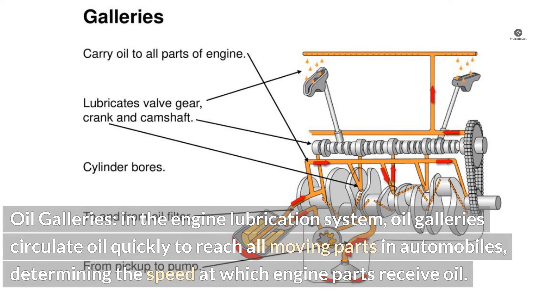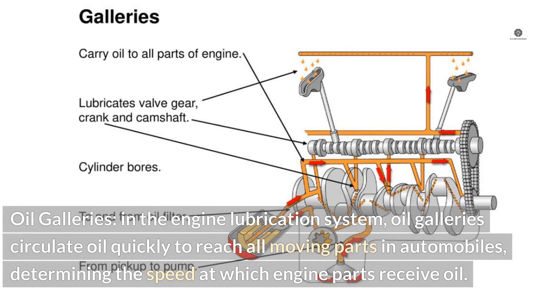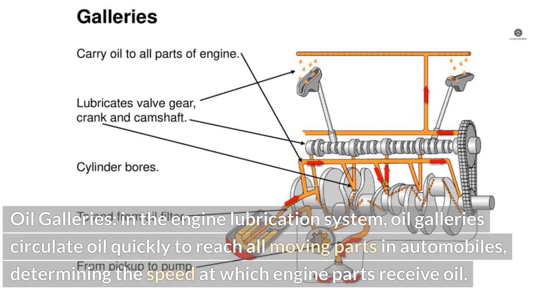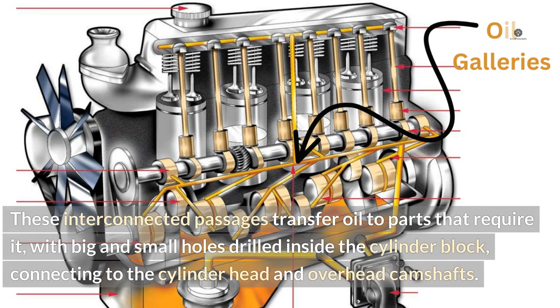Oil galleries: In the engine lubrication system, oil galleries circulate oil quickly to reach all moving parts in automobiles, determining the speed at which engine parts receive oil. These interconnected passages transfer oil to parts that require it, with big and small holes drilled inside the cylinder block, connecting to the cylinder head and overhead camshafts.